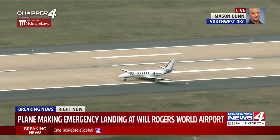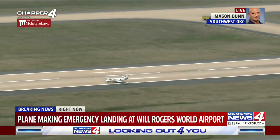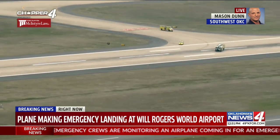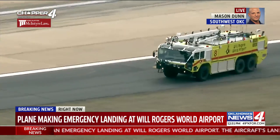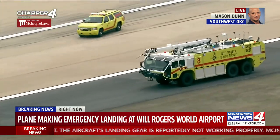Happy ending here. The plane was able to make an emergency landing here. It has come to a stop, and there's four souls on board. Nobody got hurt. It doesn't look like it's going to catch on fire, but the fire crews are now approaching the airplane right now.